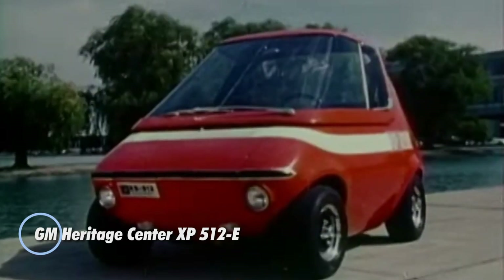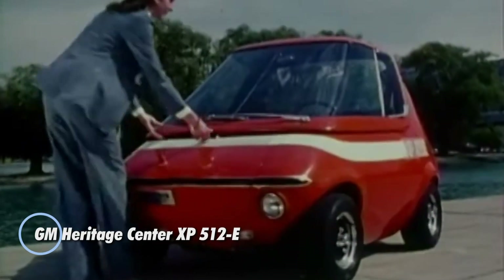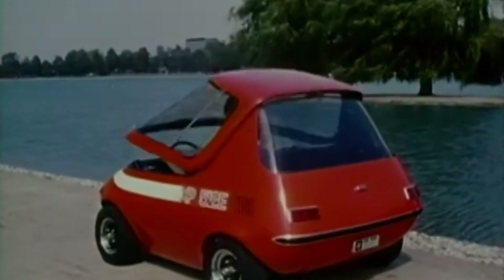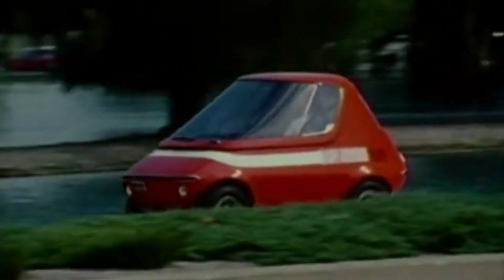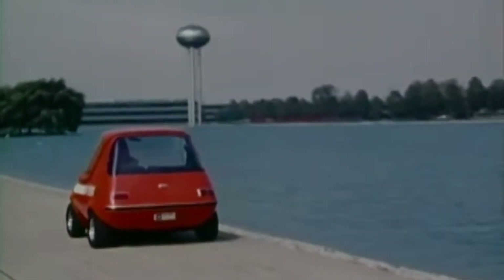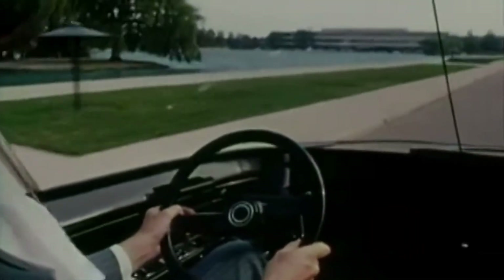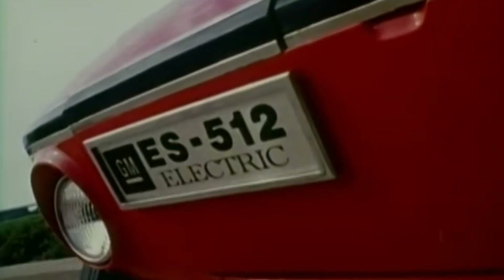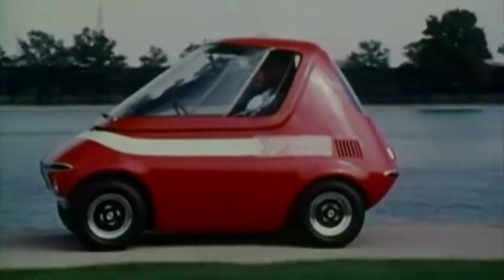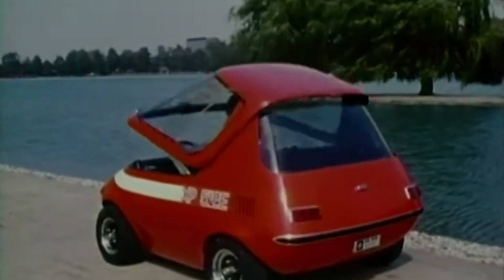The GM Heritage Center XP512E is an early electric concept that highlights how far urban EV ideas go back. Introduced in 1969, it was never meant for production, but instead served as an experiment in compact city transportation. Just 2.19 meters long, the XP512E used an 84-volt lead-acid battery and a DC electric motor. It could travel up to about 58 miles at low city speeds, with a top speed of roughly 30 miles per hour. Its fiberglass body, front entry door, and removable canopy reflected bold design thinking decades ahead of its time. While it was never sold to the public, the XP512E stands today as a rare and important milestone in the history of electric vehicles.